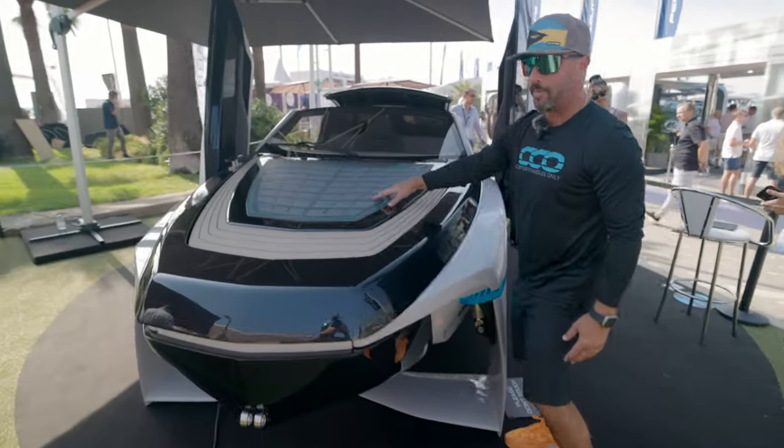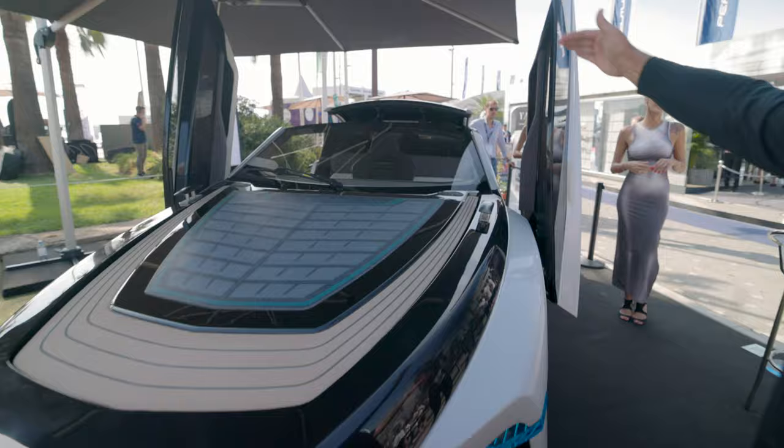And then on the hood you have solar panels, as well as on the little hardtop that encloses.